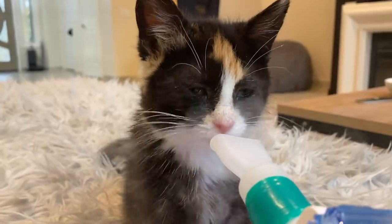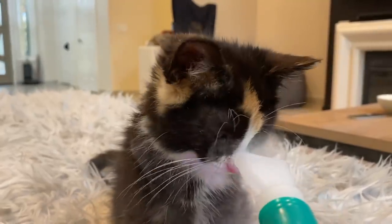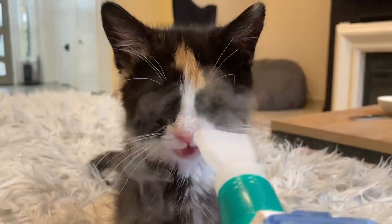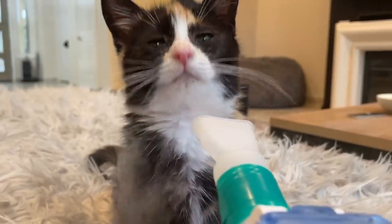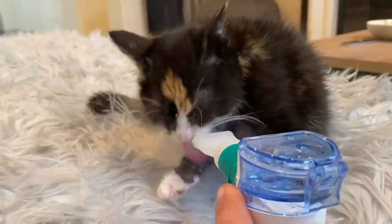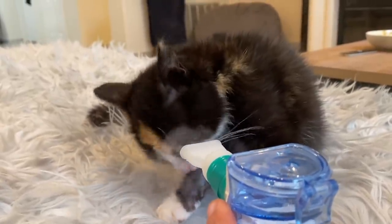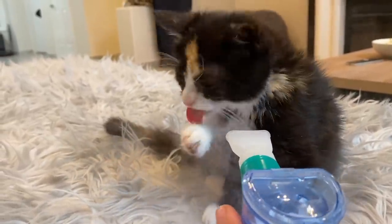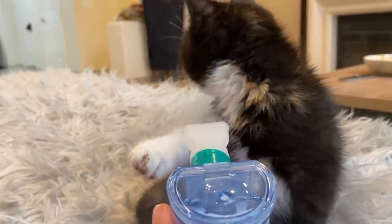What you may see sometimes is kittens doing some sneezing while they're getting it — that is helping to break up some of her congestion, so that's a good thing. You want to talk to your veterinarian about how often to do this and how long. For Svetlana, she's going to get it about three times a day for about four days.